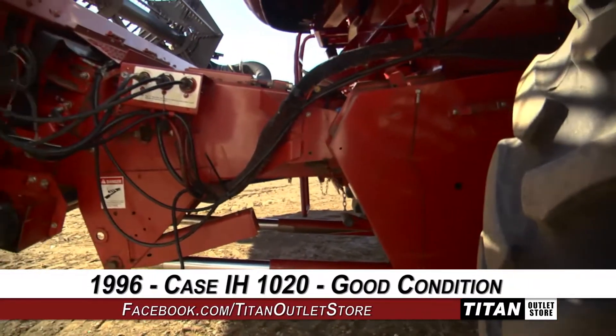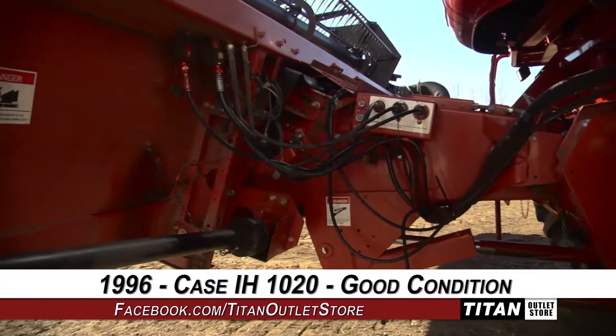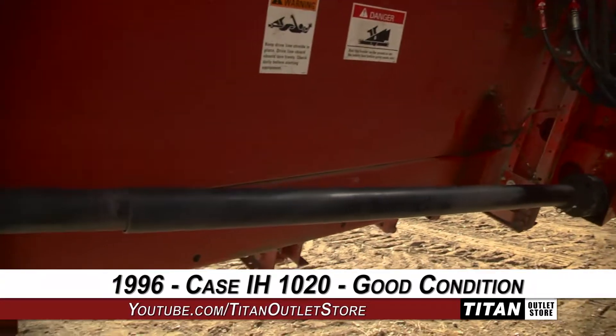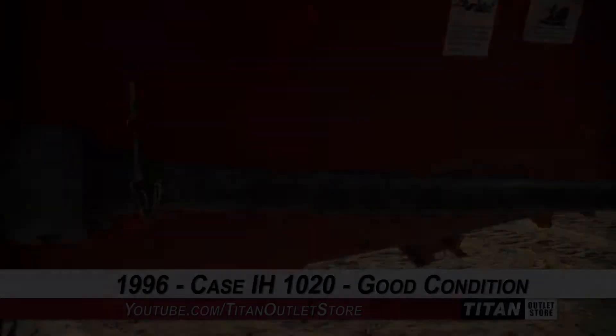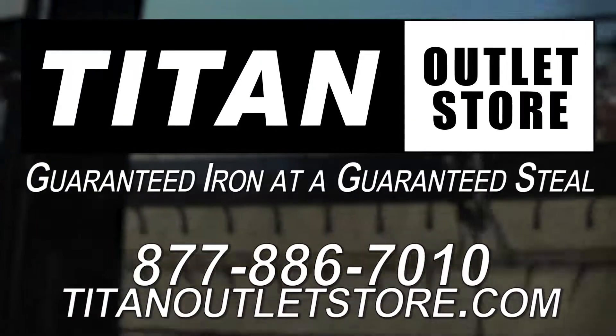Thank you for viewing this Case IH-1020. Interested in this flex header? Give our sales staff a call at 877-886-7010. Interested in viewing more equipment? Go online to TitanOutletStore.com. Titan Outlet Store — guaranteed iron and a guaranteed steal.